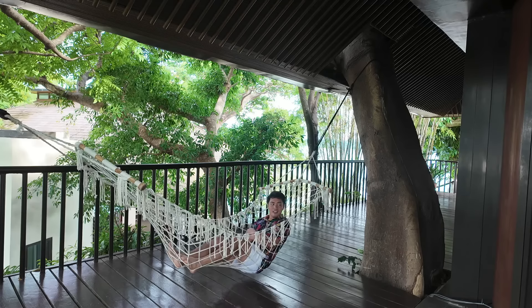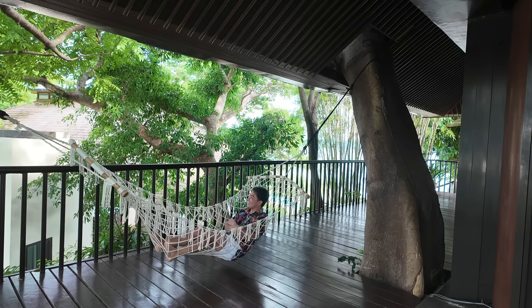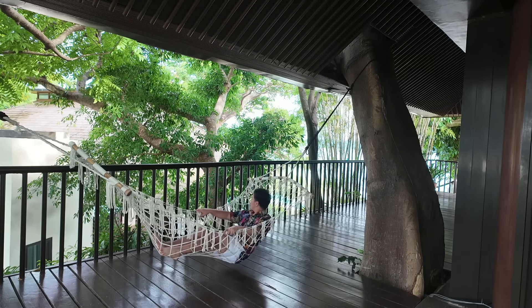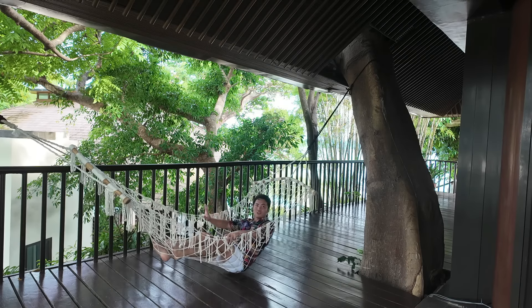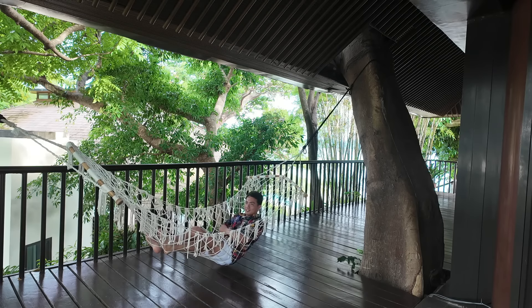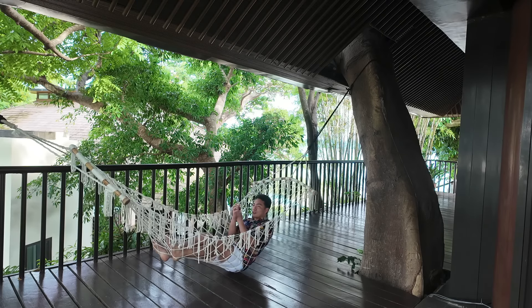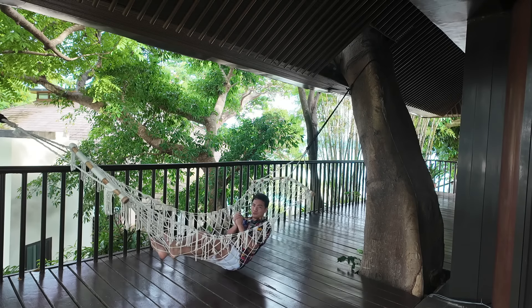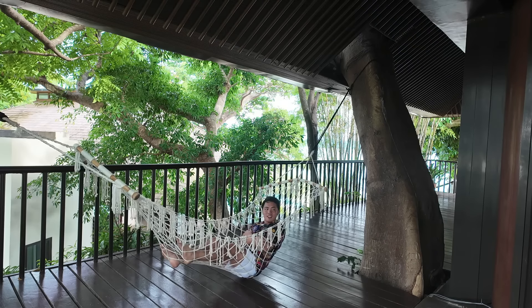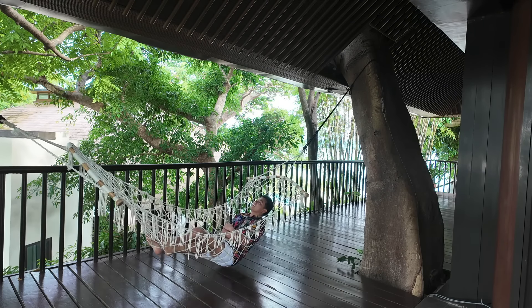There we go — perfect! This is the life — no worries, no work tomorrow. Just relaxing, do not disturb mode. This is absolutely perfect if you want a quiet place with privacy. If you're looking for a truly relaxing vacation, this is the perfect place for you guys.